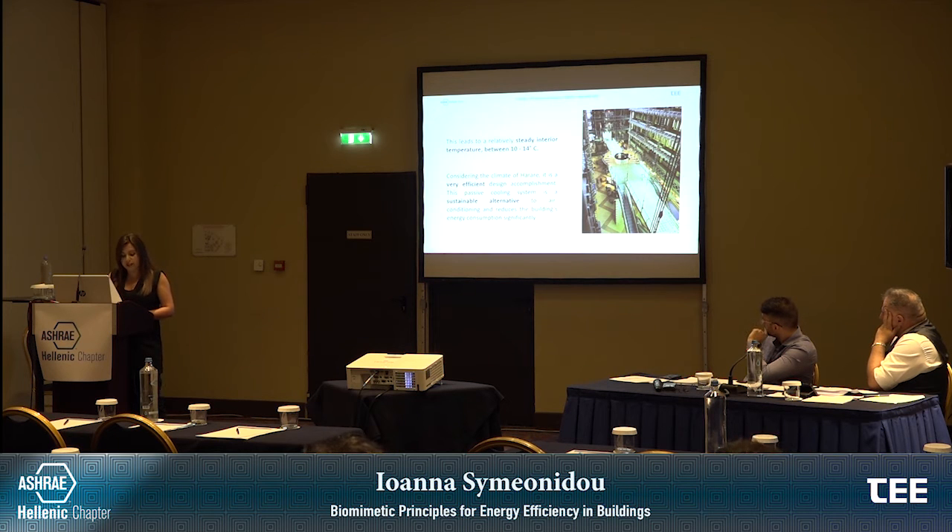The function of gas exchange in the termite mound is an analogy of the human lung, which offers this circulation of air.